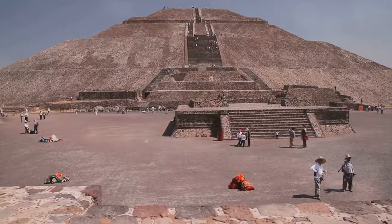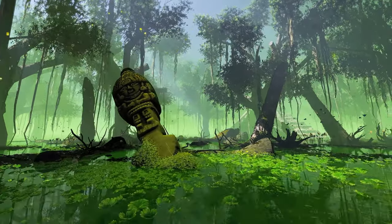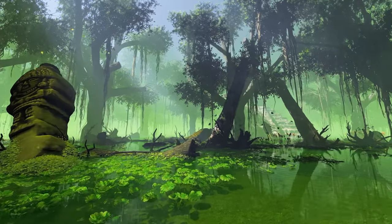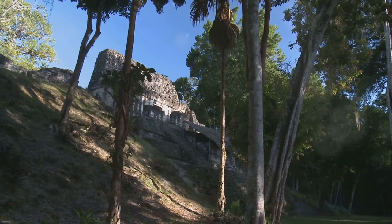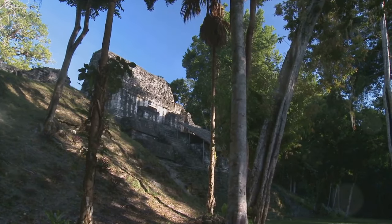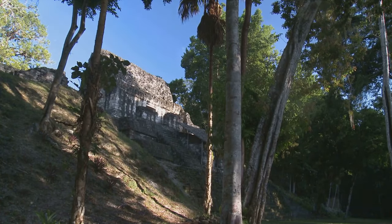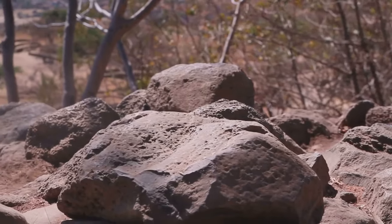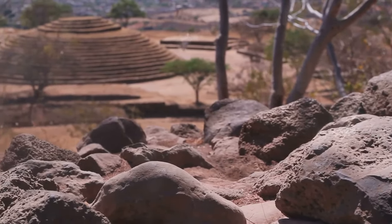Another fascinating use of these glyphs was to document genealogies of royal dynasties. They traced the lineage of rulers, preserving the history of their leadership for future generations — a potent symbol of their respect for tradition and ancestry. These inscriptions, discovered on a variety of artifacts like monuments, stelae, pottery, and codices, offer invaluable insights into Mayan society, religion, and politics, constituting a veritable treasure trove of historical and archaeological data.